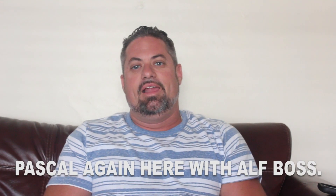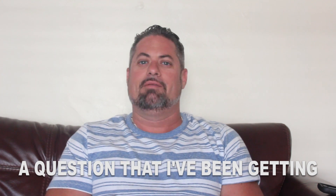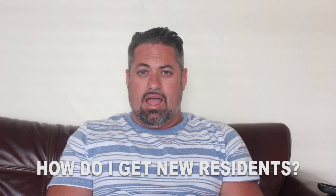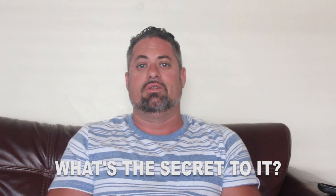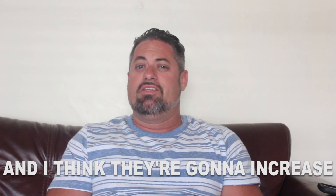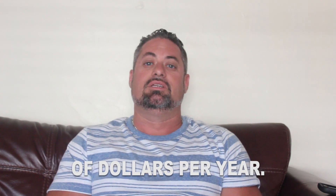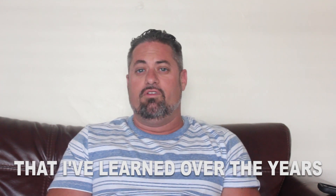What's up guys? Pascal again here with ALF Boss. Today I thought I would address a question I've been getting a lot lately from facility owners: how do I get new residents? How do I fill my beds? What's the secret to it? Somebody's going to pay attention to this video and increase their revenues by thousands, if not tens of thousands of dollars per year, from just this quick little advice I'm going to share.